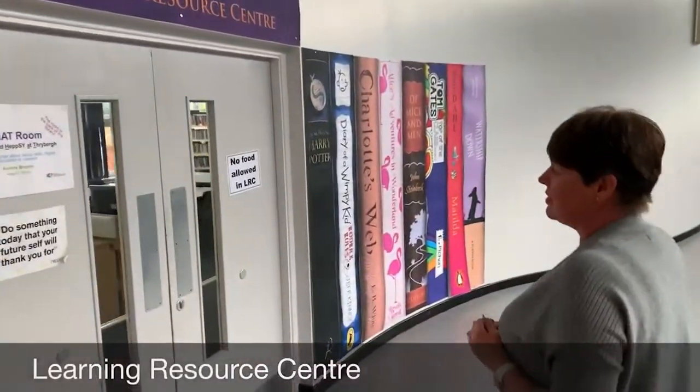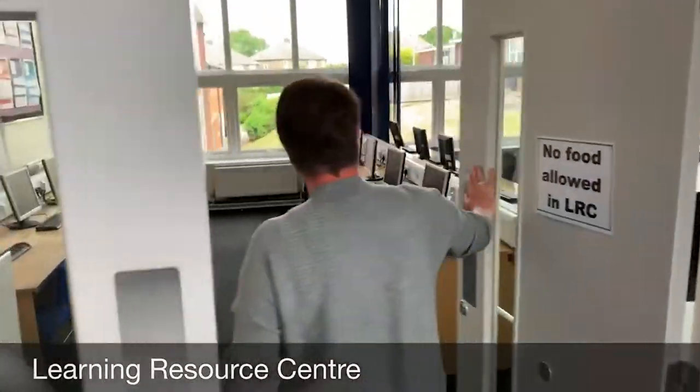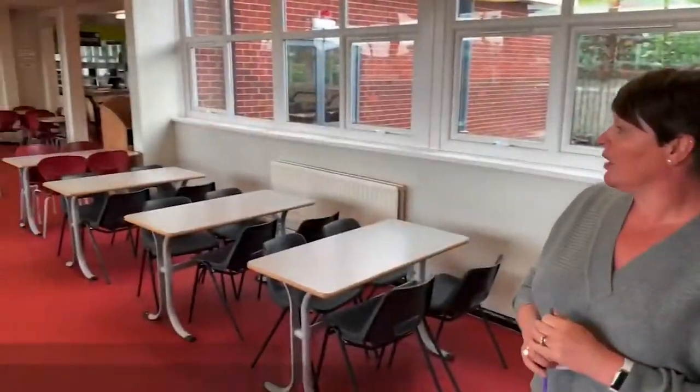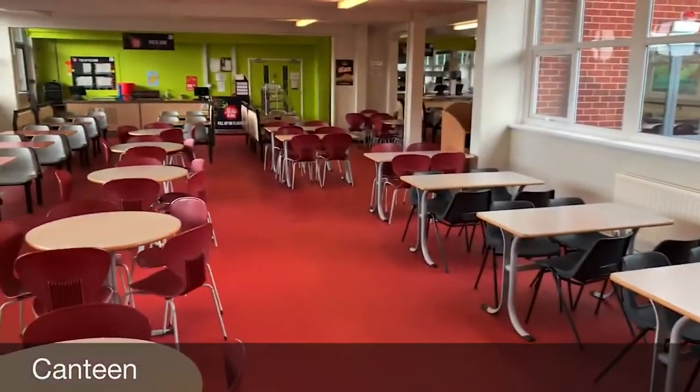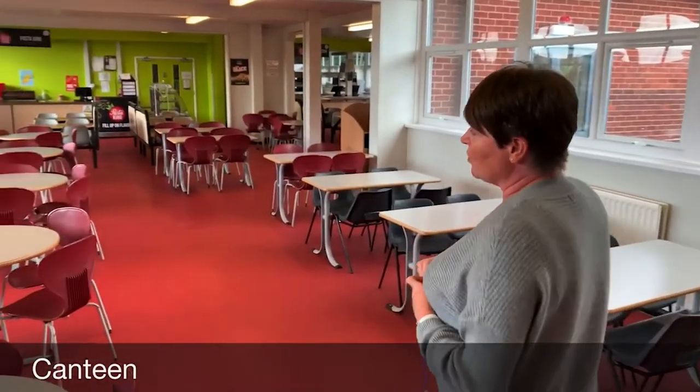This is our learning resource centre — this is our library. It's also used as a classroom as well. As you can see we've got computers in here, and we've also got the library part over there. We sell lots of lovely things in here — we do things like jacket potatoes, and we also have what we call subcentral, which is like Subway.